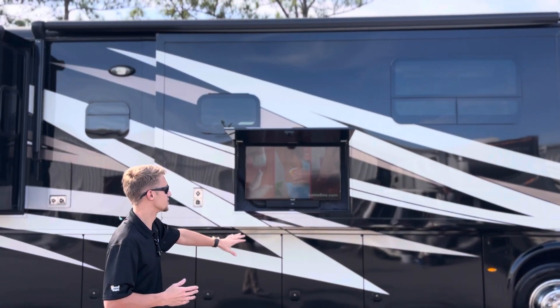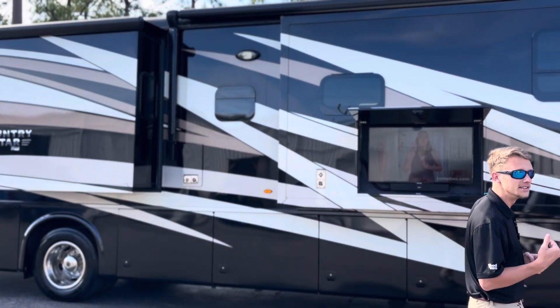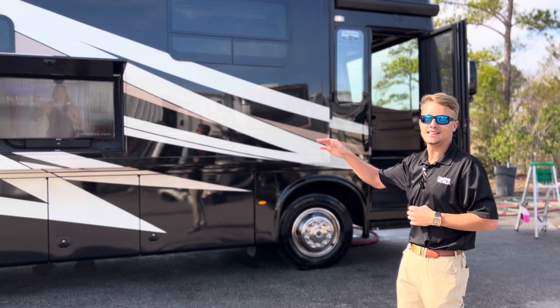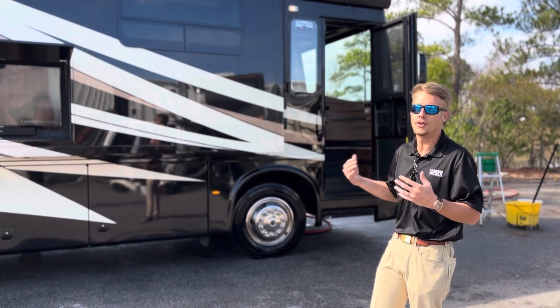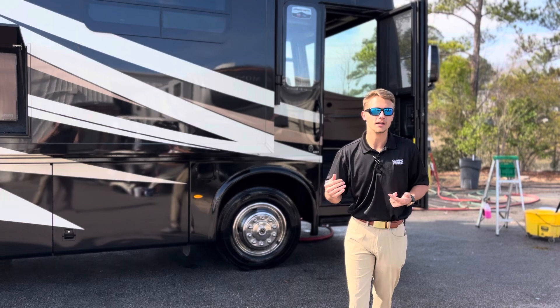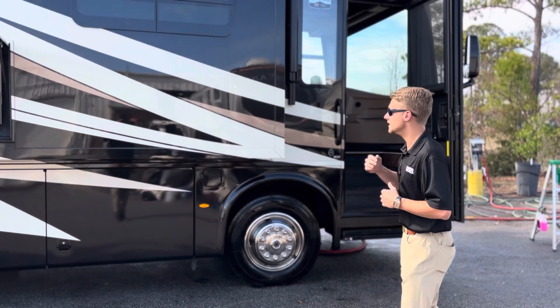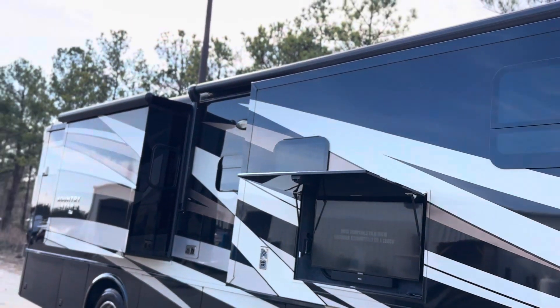You've got Michelin tires on those 22 and a half inch wheels, Freightliner XC series chassis. This is a diesel pusher with a Cummins i6, 360 horsepower, six-speed Allison transmission. You have 100 gallons of diesel, 105 gallons of fresh water, 65 gray, 45 black. Four TVs in the coach, a big 18 and a half foot awning, and storage along both sides.